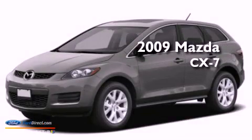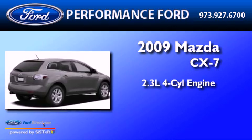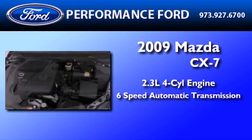This is a 2009 Mazda CX-7. It features a 2.3-liter 4-cylinder engine and a 6-speed automatic transmission.